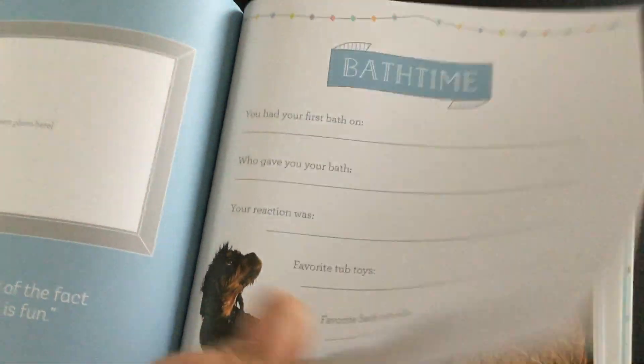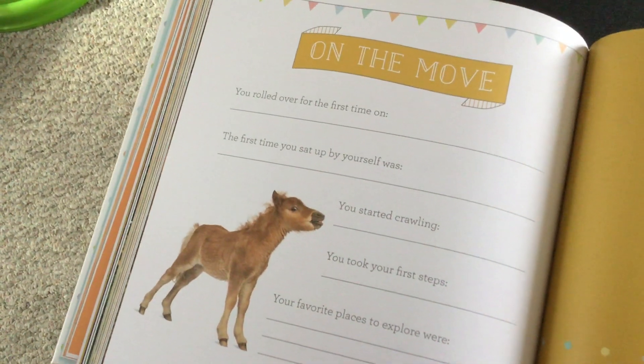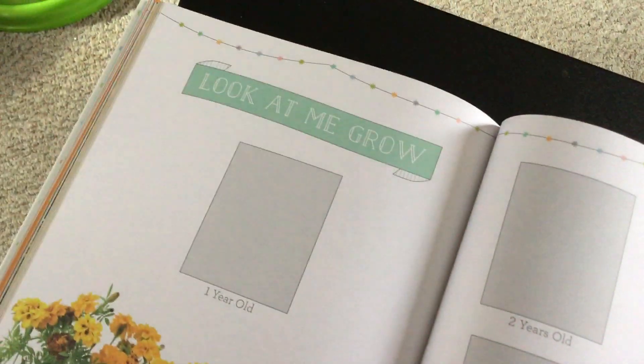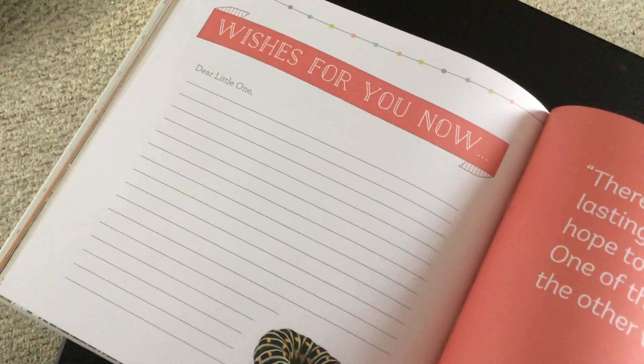Bath time, more pictures of animals. On the move — you rolled over, the first time you sat up by yourself. Look at me grow — this takes you all the way to 12th grade, which is for you now. Little love letters to your little one.